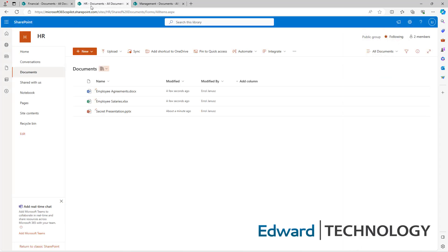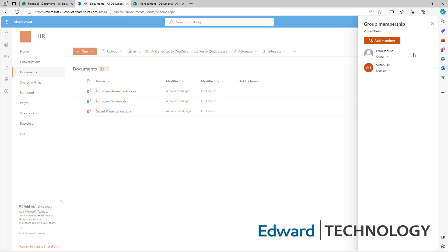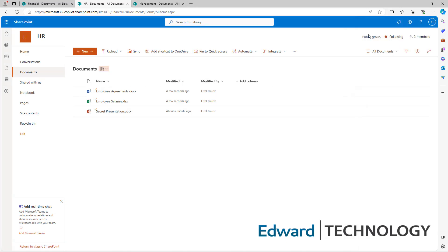Let's take a look at HR. We have employee stuff, salaries, and secret presentations in our HR folder. We want to see who in our organization belongs to this folder — we have the owner and Susan HR. We think we're good to go, right? But wait — this is a public folder. It needs to be private, just like the financial folder, so the entire outside world cannot get to these documents. Switch this in your settings and you're good to go.